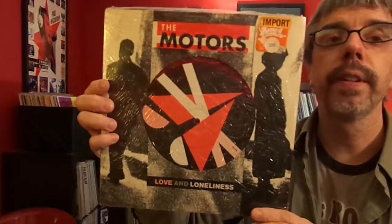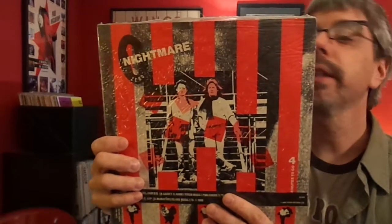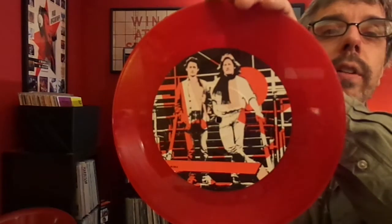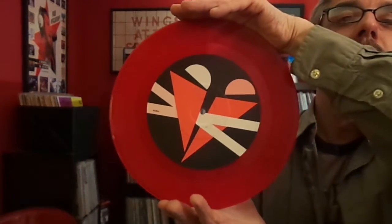The Motors, Love and Loneliness — this is only a single, but it is a 10-inch single, backed with Nightmare. Of course, Bram Tchaikovsky was in the Motors. It's on really interesting red vinyl with a very, very large label on both sides. And this is a British import.